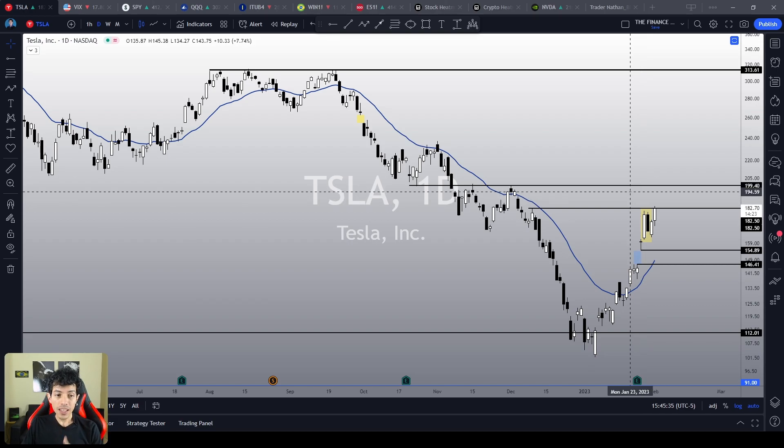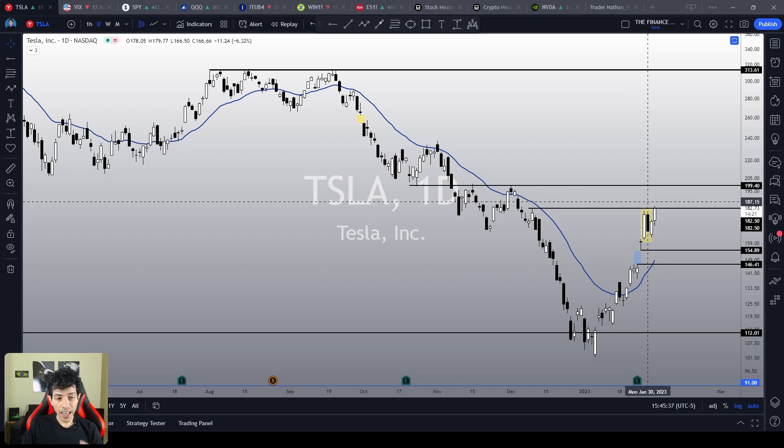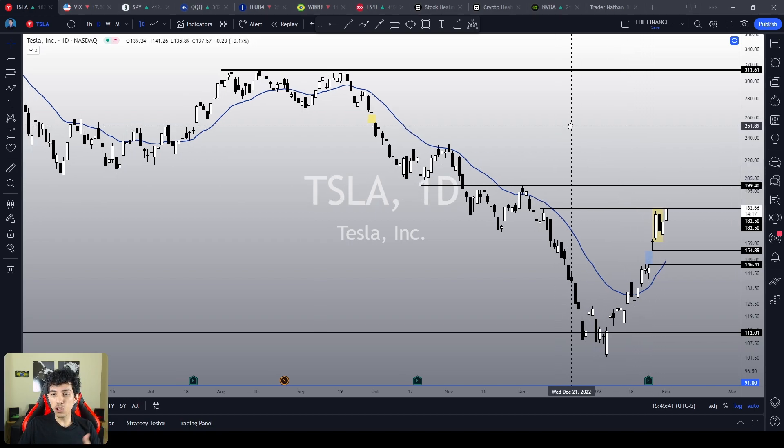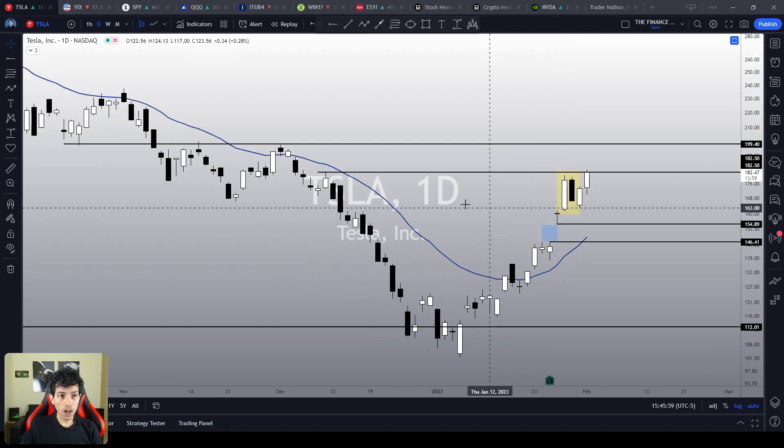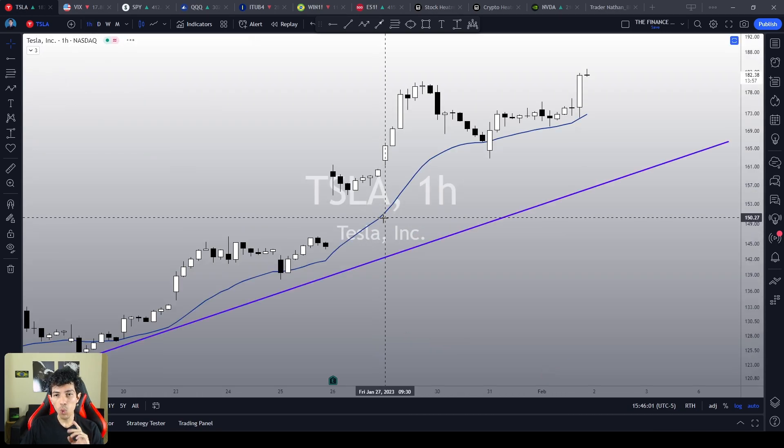In this video, we'll study Tesla's technical analysis and work on a few scenarios in order to prepare you for whatever happens next. Welcome to the Finance Hydra channel, my name is Nathan, so let's start our study analyzing the one-hour chart.